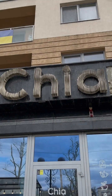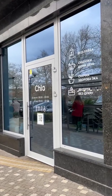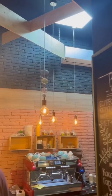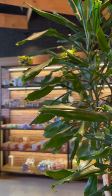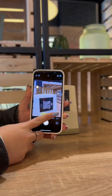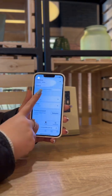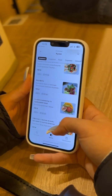We found this interesting new place by the river called Chia and decided to give it a shot and have lunch there. The interior is simple but very comfy and calming. Once we were choosing the table, we accessed the online menu by QR code, which is very convenient, and started choosing from the variety of options.